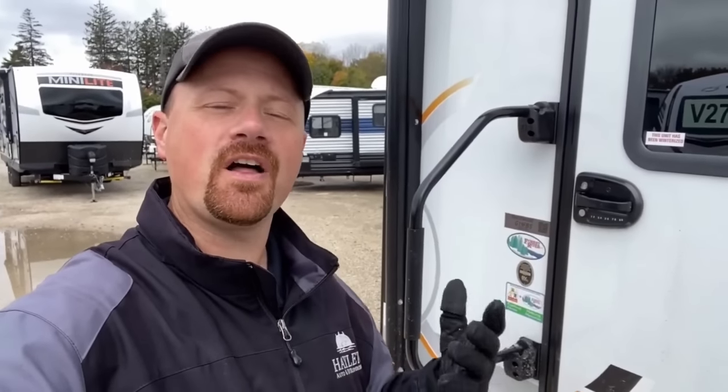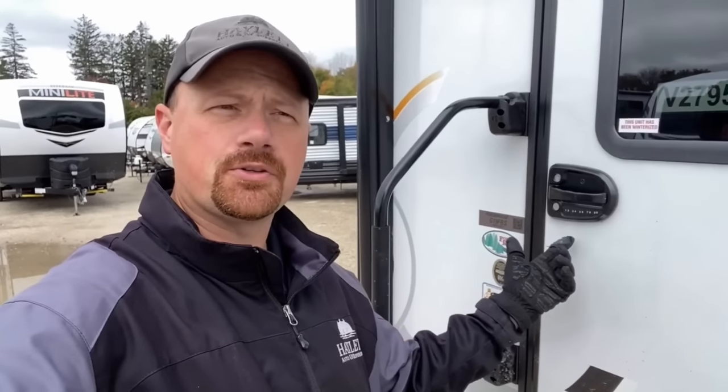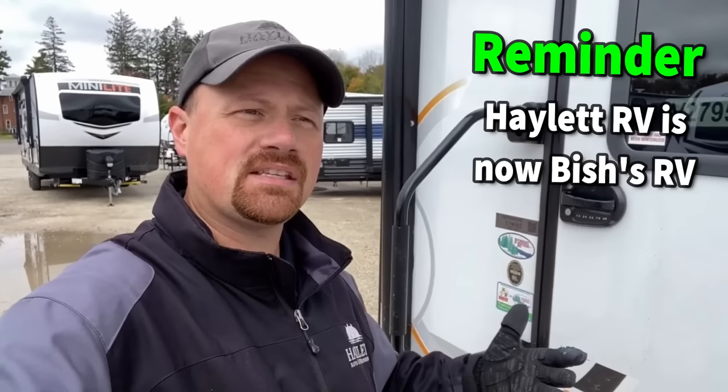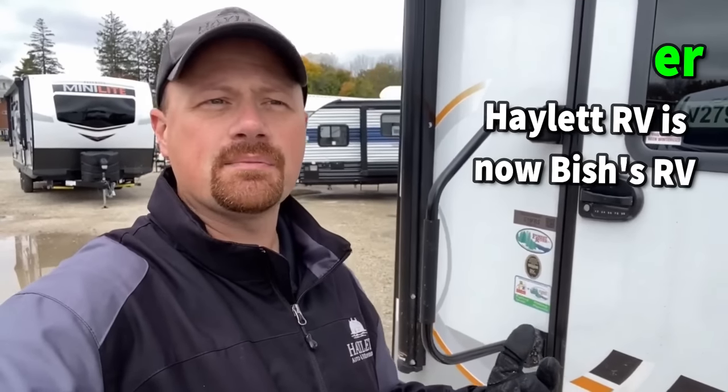Before we begin, a quick shout-out to Haylet RV viewer Jenny, who advised that her keyless entry door pad combo was 8-6-7-5-3-0-9. I don't know why she felt it was important to share that with us. It's funny how you meet people sometimes — sometimes they see us first here on YouTube, sometimes through an old ad on TV or in the newspaper. We found Jenny's name and number on a wall.